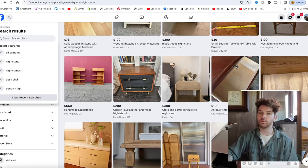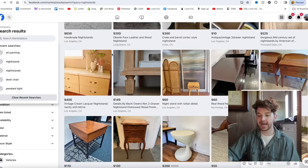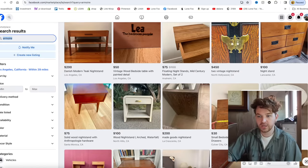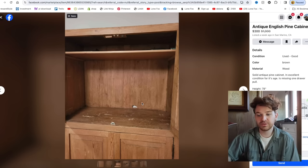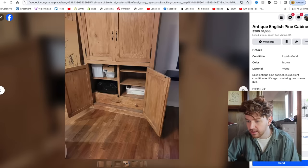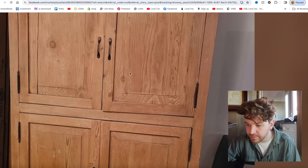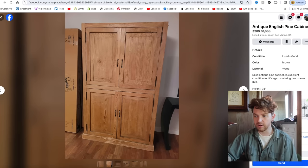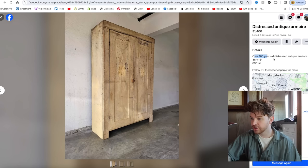Something else I really want is an armoire or large cabinet hutch piece to put my TV in, in front of my bed — that wall is just massive. I don't use dresser drawers for clothing; I prefer hanging. I found a nice English pine one on Marketplace for $300, which is a great price. I'd probably swap the hardware, but it's beautiful.